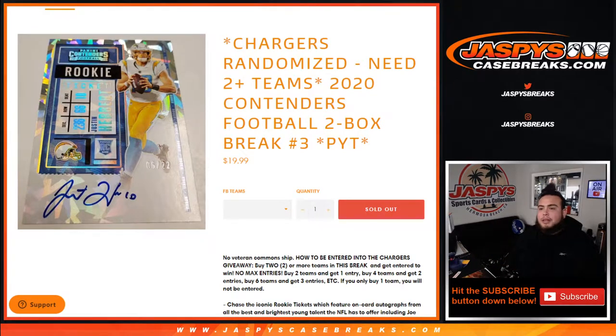What's up everybody, Jason here for Jaspi's Casebreaks.com. 2020 Panini Contenders Football two-box break, pick your teams number three — actually sold out first, guys. Can you believe that? Number three sold out. And again, if you buy two or more teams, you have a chance to win the Chargers. Buy two teams, you get one entry; buy four teams, you get two entries; buy six teams, you get three entries. If you only buy one team, you will not get an entry to win.